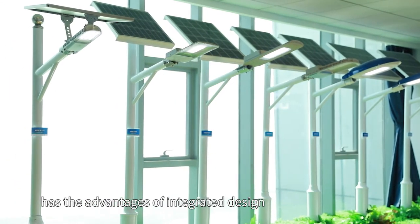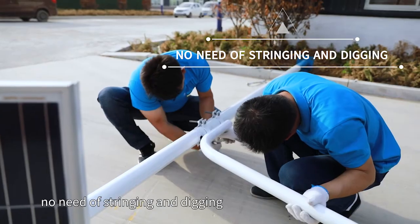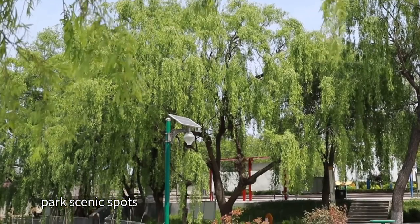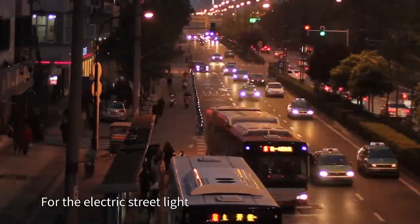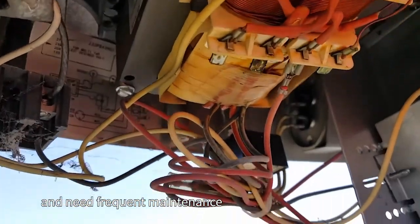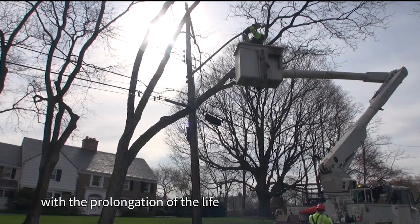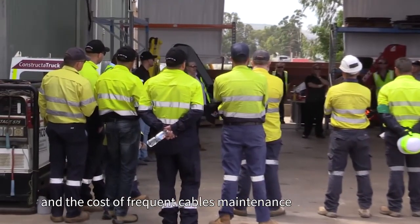Solar streetlights have the advantages of integrated design, simple and compact installation, no need for stringing or digging, and no need to worry about power failure. They are very suitable for use on township roads, courtyards, park scenic spots, and areas where the power grid cannot be laid. For electric streetlights, not only is the electric charge expensive, but the lines are complex and require frequent maintenance. In addition, voltage instability makes light bulbs easy to damage, and maintenance costs increase year by year.